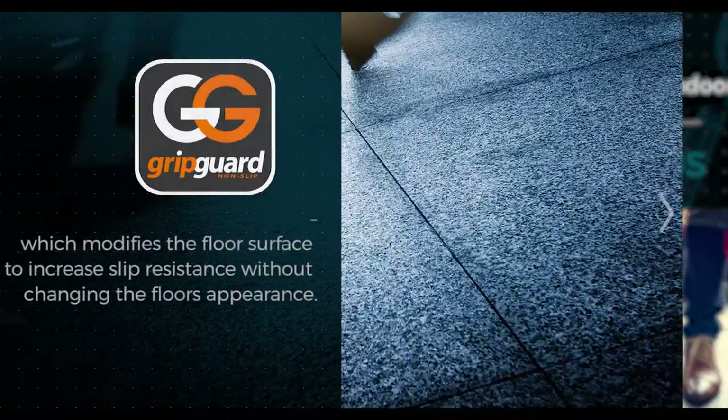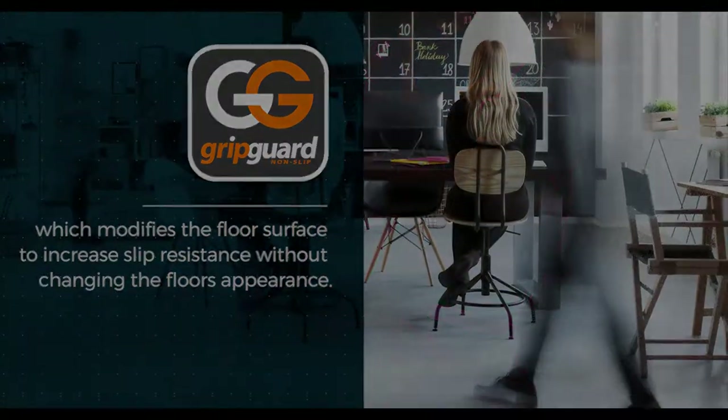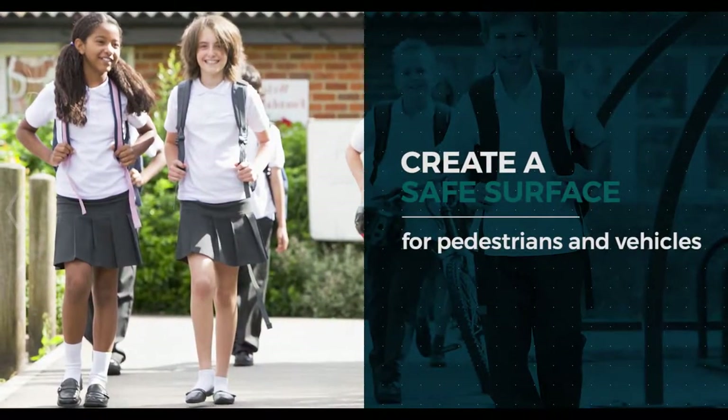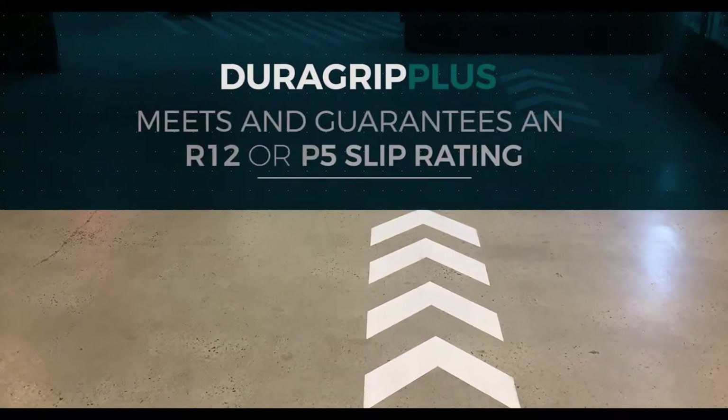And GripGuard modifies the floor surface to increase slip resistance without changing the floor's appearance. DuraGrip Plus and GripGuard create a safe surface for pedestrians and vehicles. DuraGrip can meet and guarantee an R12 or P5 slip rating.